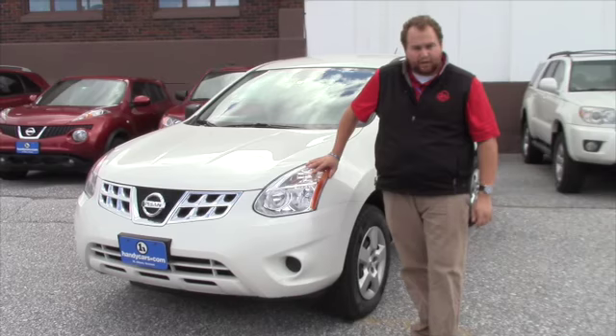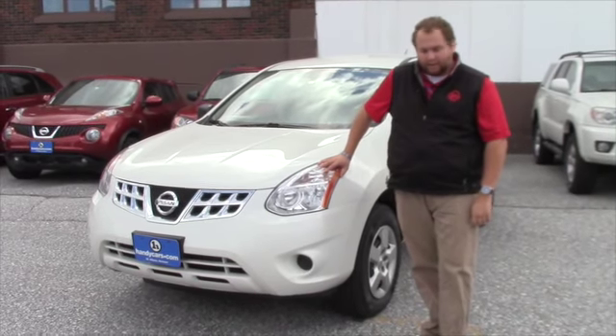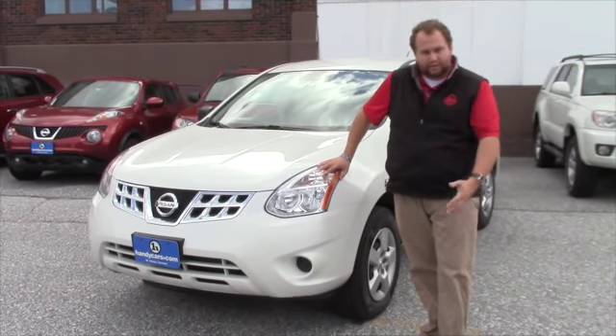If you'd like, you can come in, take a look at it, take it for a test drive. I'll be here till 7 today, and we'd love to work a deal out with you.